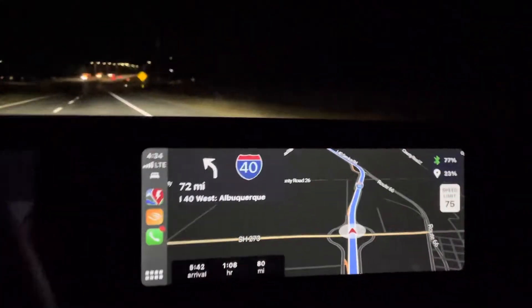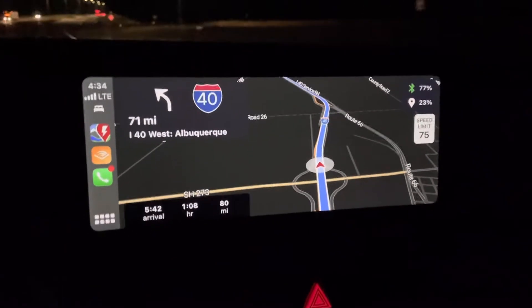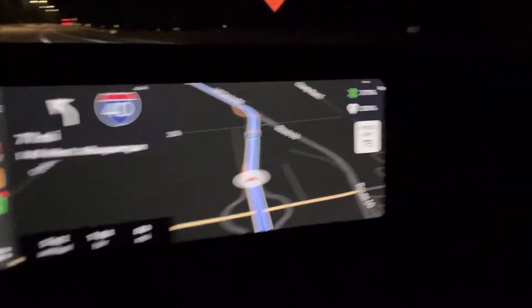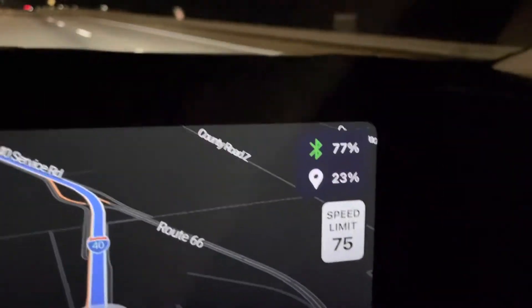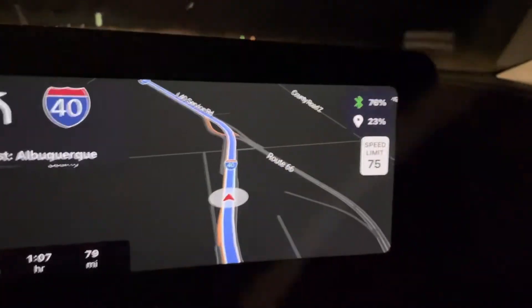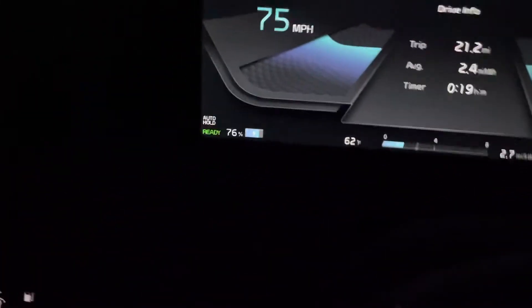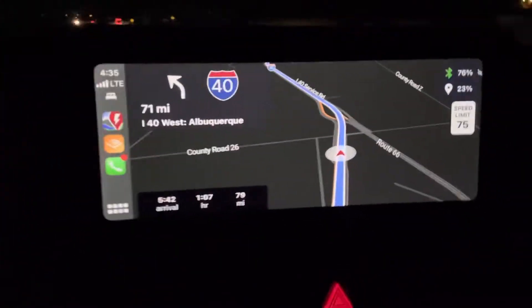I wanted to go over Apple CarPlay, using ABRP, and as a backup, using Waze. Looking at it right now, ABRP is a great route planner — it shows you live state of charge. The top number is current state of charge, the green means Bluetooth is live and connected, and the bottom 23% is our estimated arrival state of charge.